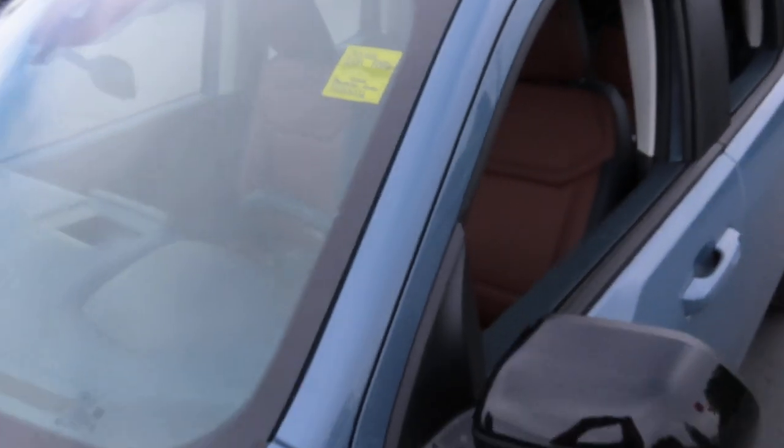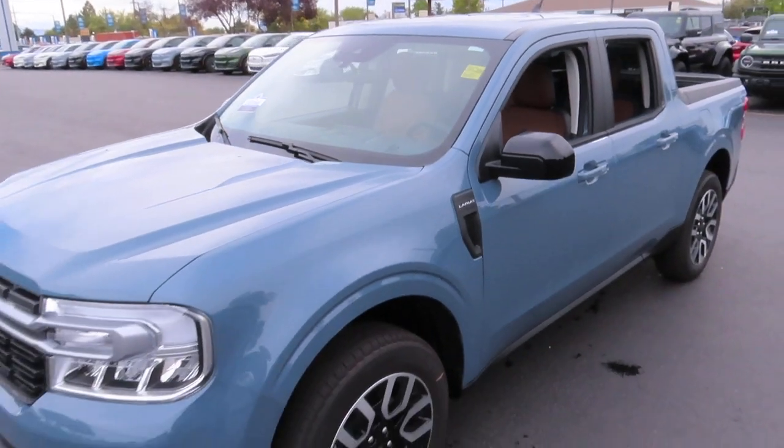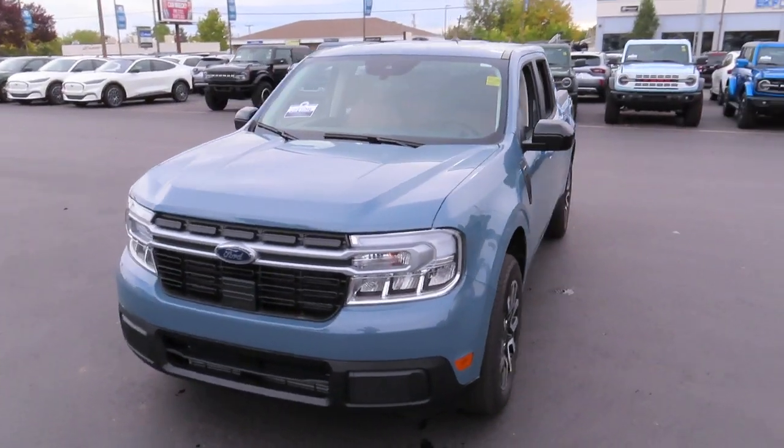Hello everybody and welcome back to Ed Kinley Ford. Today I'm here to show you this 2024 Maverick Lariat with a gas engine.